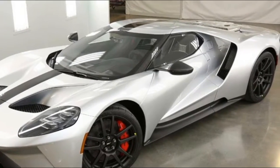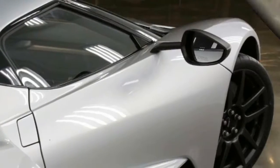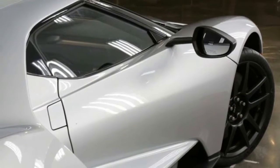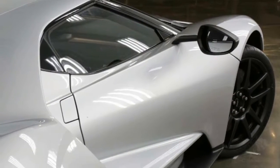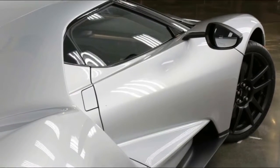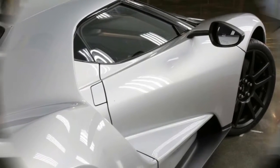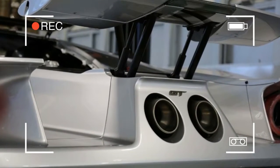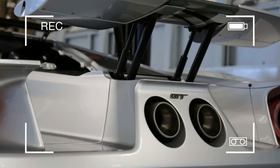A thinner, lighter gorilla glass bulkhead helps decrease the supercar's curb weight of around 3,300 pounds. Standard on the Ford GT Competition Series are the carbon fiber wheels that are optional on the standard GT. The special model also gets titanium lug nuts and a titanium exhaust.